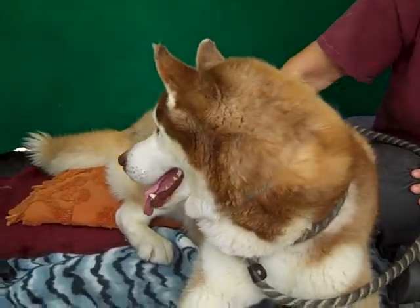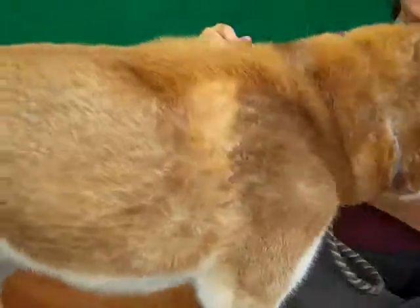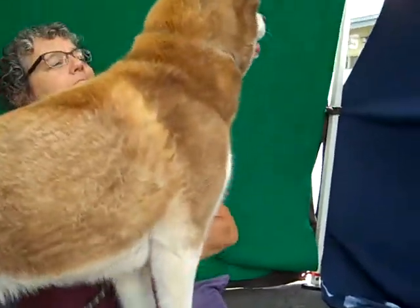Come down to the Baldwin Park shelter and visit Klondike. His ID number is A4931479.